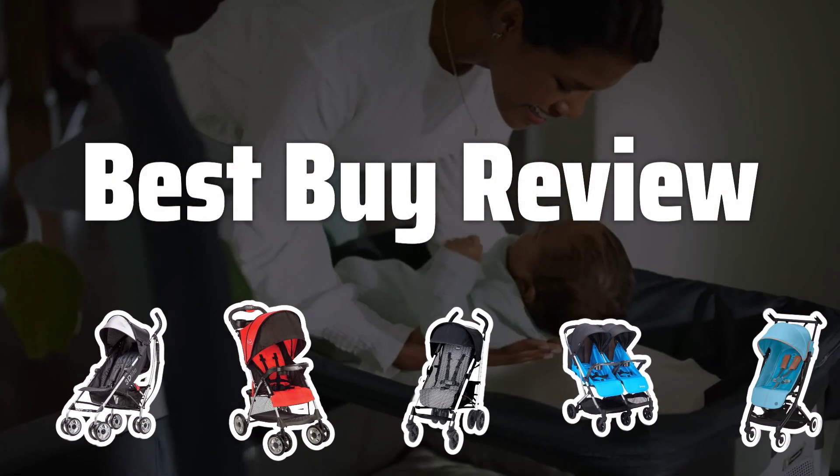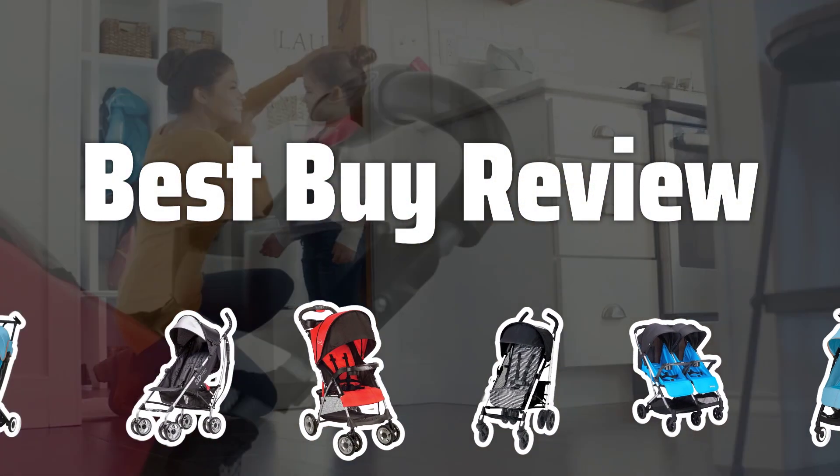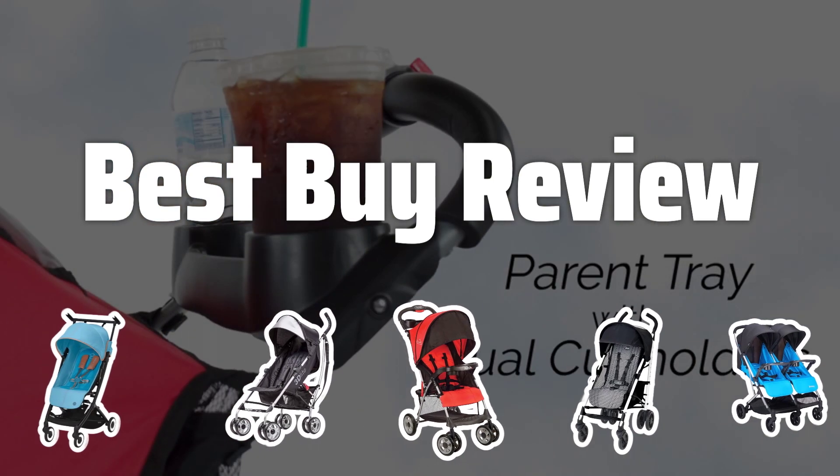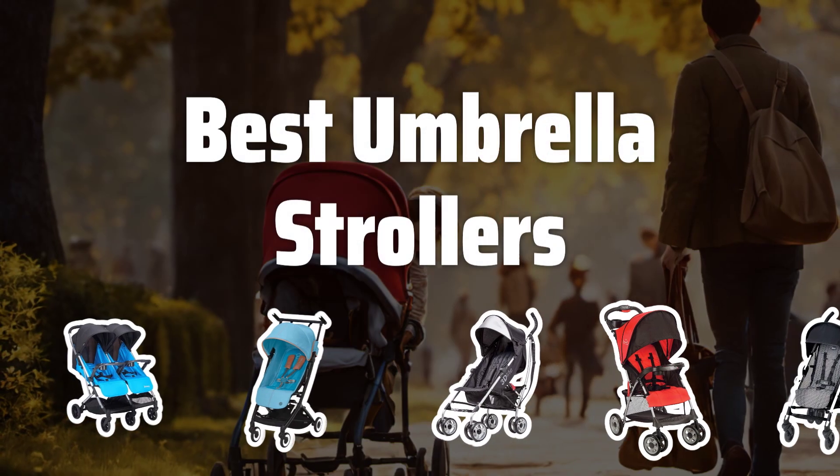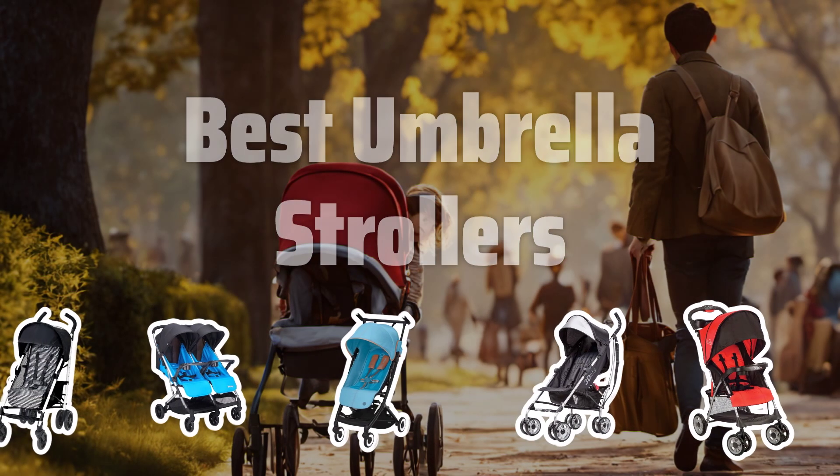Welcome to Best by Review. Today, we're diving into the world of umbrella strollers to help you find the best one for your little one's needs. Now let's take a look at the best umbrella strollers we choose for you.